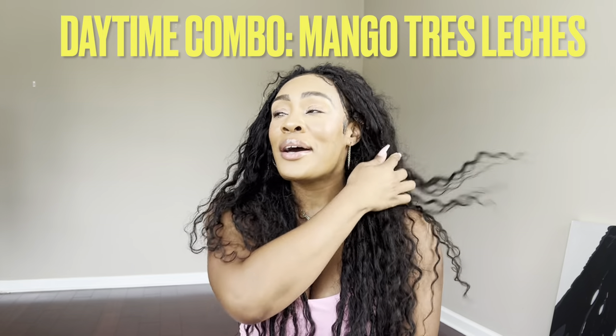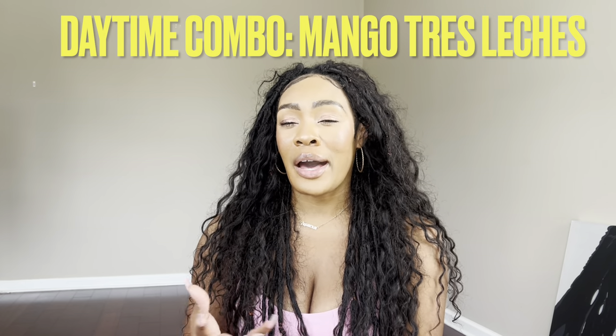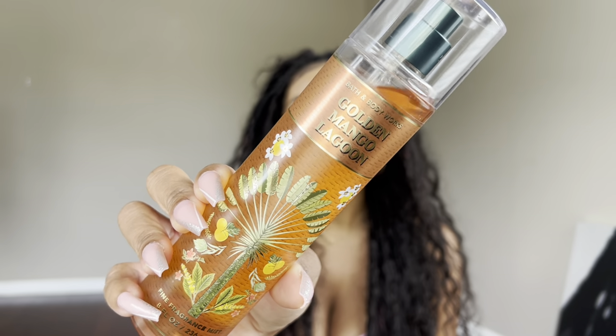This next daytime combo I kind of struggled with — whether it was more daytime or nighttime. I feel like this one and the next one are borderline. You could do either, and realistically you can wear whatever you want when you want. But this one gives me very much like you can wear it during the day and take it into the night and just touch it up. The name of this combo is Mango Tres Leches. It very much gives a mango gourmand vibe, but it's still light and fluffy enough to not be cloying in the middle of the day.